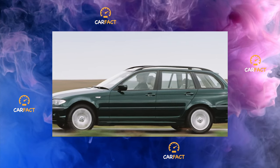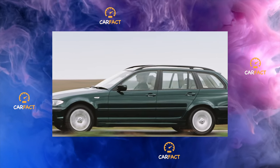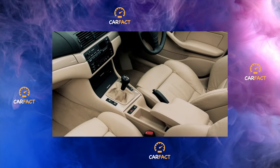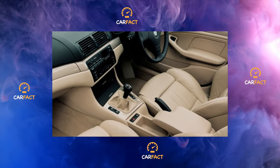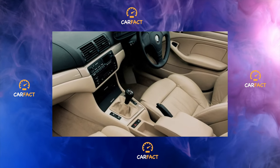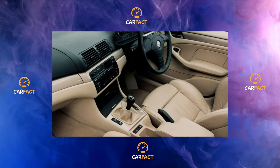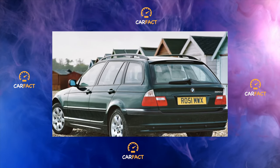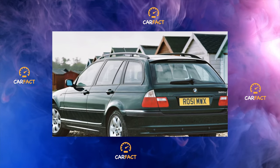When buying a used car, keep in mind that E46s produced after 2000 were equipped with five keys. Three of them are ordinary, for access to the passenger compartment, trunk, and glove compartment. The rest are multifunctional, diamond-shaped, which have a built-in microchip with memory. These keys start the engine.